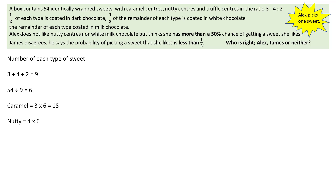The nutty sweets are made up of 4 parts, so 4 lots of 6 sweets gives 24. The truffle sweets are made up of 2 parts; 2 times 6 gives 12 truffles.